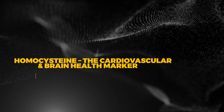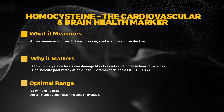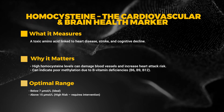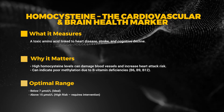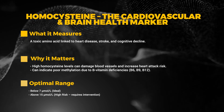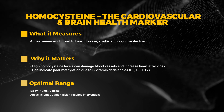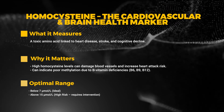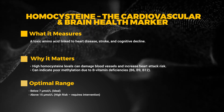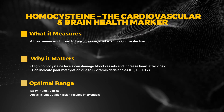Next up we have homocysteine — the cardiovascular and brain health marker. This measures a toxic amino acid linked to heart disease, stroke, and cognitive decline. High homocysteine levels can damage blood vessels and increase heart attack risk, and can indicate poor methylation due to B vitamin deficiencies like B6, B9, and B12. The ideal optimal range is below 7 µmol/L; above 15 µmol/L is high risk and requires intervention.